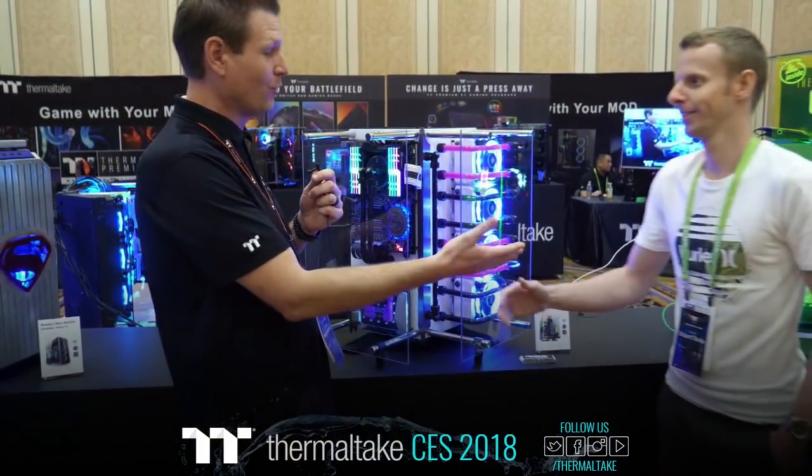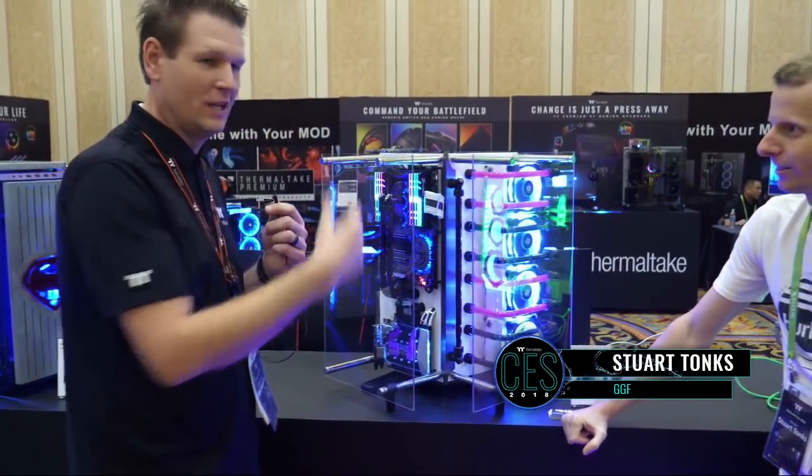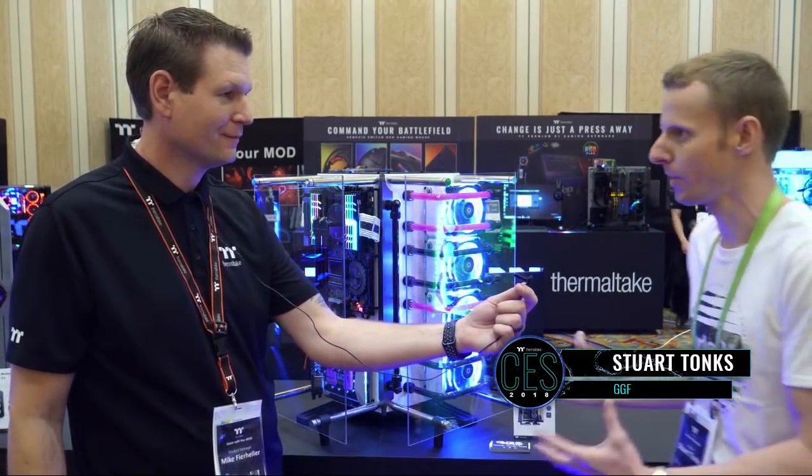We had a little bit of a rough road getting it over here, but in the proper modding spirit we got this thing and it looks badass. Stuart, you want to talk a little bit about your P90? May have seen some photos when it rocked up — it was a mess. It came in about 15 to 20 pieces.